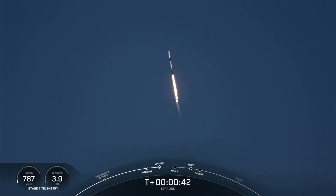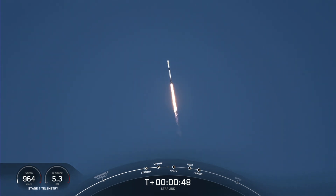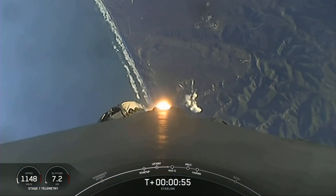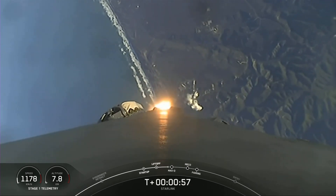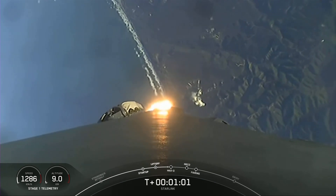Launching in the early A.M. Pacific time. Power and telemetry nominal. Falcon 9 is supersonic, now traveling faster than the speed of sound.